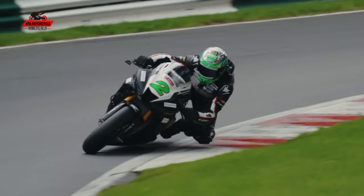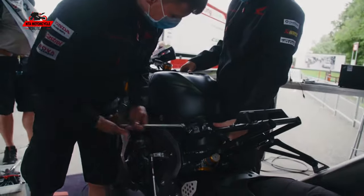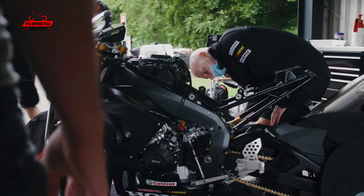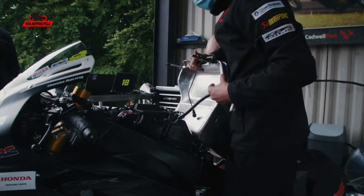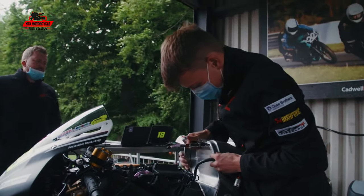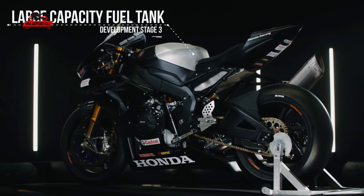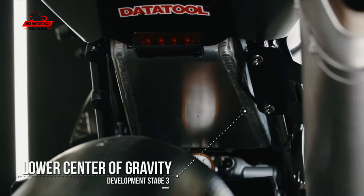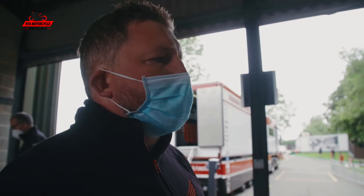We started here with the same setup from Spain, then fitted the new fuel tank — the position of which was a little bit nicer. Andrew started on the standard tank to get back into the swing of things and get a feel for the bike as it was in Spain. That way, if anything changes with how the bike feels with the Superbike tank — since the weight is in a slightly different position — we know what's caused it. If we'd started straight on the Superbike tank and had issues, we might have been chasing our tail.